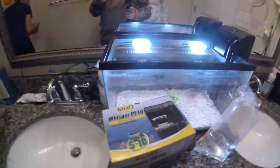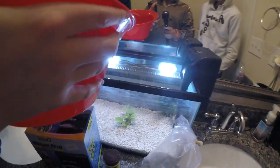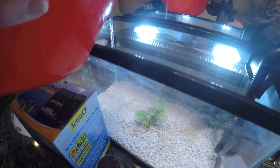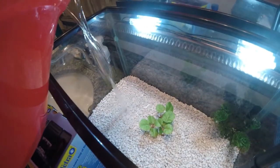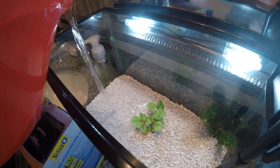I was supposed to be the cameraman. Look at that. Don't dump it in there quick, though. Is it recording? Yeah, it's recording. The first little bit of water. I'm the cameraman, and I'm actually doing something. Yeah, it's chlorine.